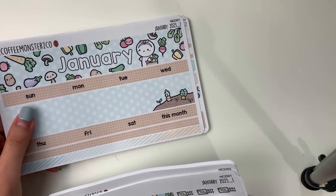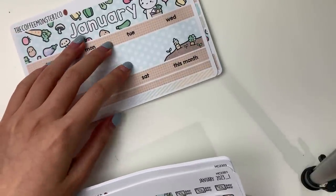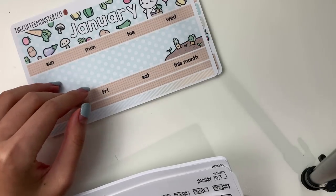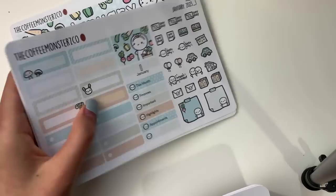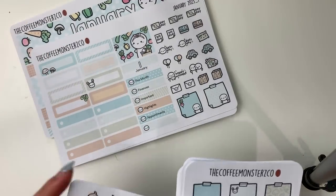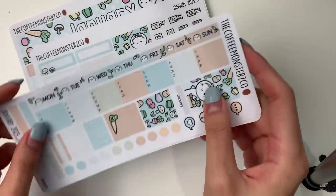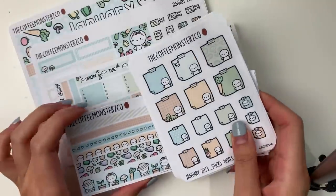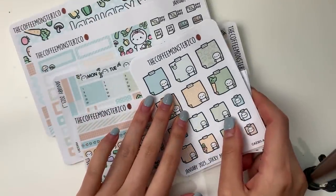Quickly going over the types of kits that will be available: we have the regular monthly kits, which are suitable for the seven by nine inch planners like the Erin Condren or the Happy Planner. Then we have the Hobonichi Cousin monthly kits — I also reformatted that a little bit. And then a brand new kit is the Hobonichi Weeks monthly kit, so we have six of those.